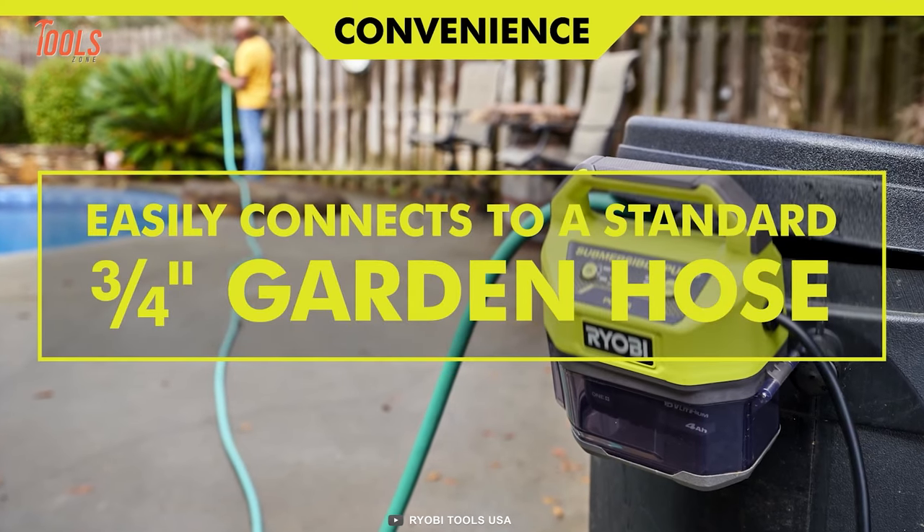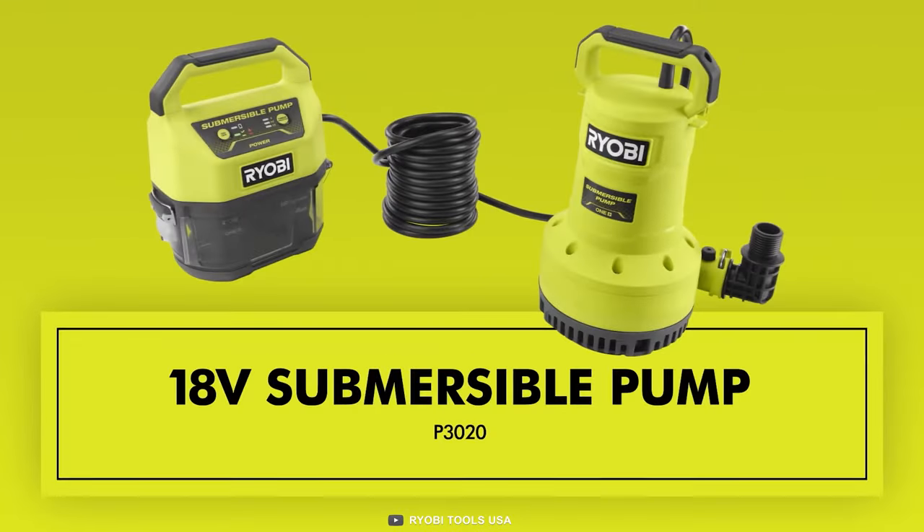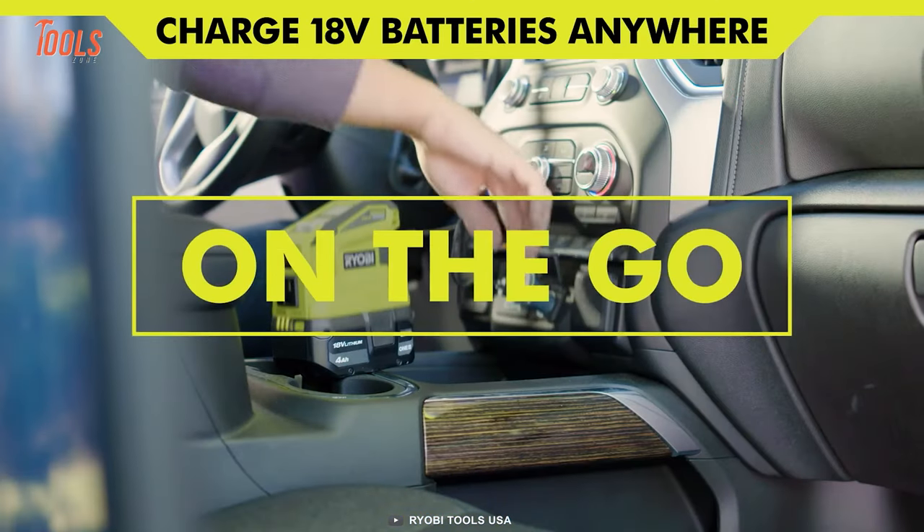You can trust this pump to get the job done efficiently and effectively. Let the RYOBI water transfer pump do the heavy lifting for you.